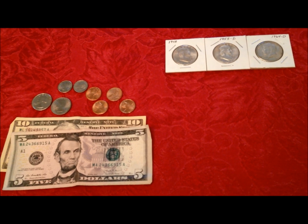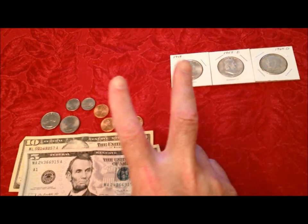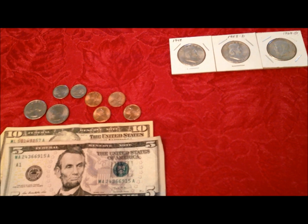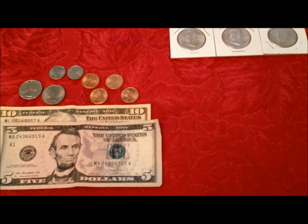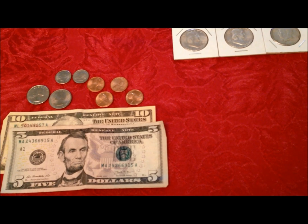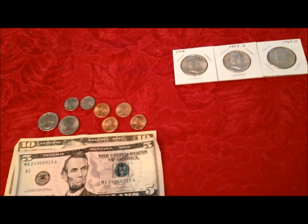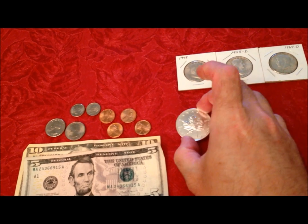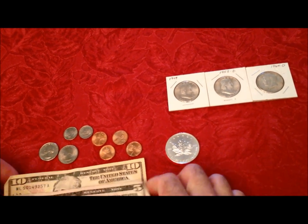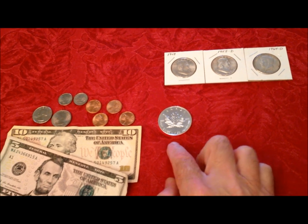Let the geniuses out there that think you shouldn't go buy silver answer this: a 10% move in two business days — how many stocks do that? How many times has your 401k done that? Is your 401k in as good a shape as it was in 2008? Maybe it is if you hung on, but if you panicked and cashed out — okay. You want to do that again? Because if the government goes bankrupt or the economy crashes, which would you rather have: a pocket full of paper or a pocket full of silver?